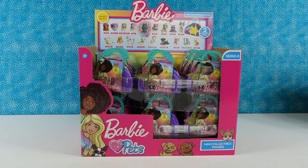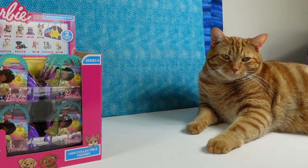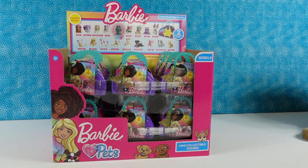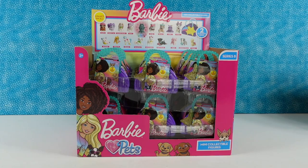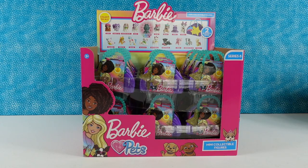Hey guys, it's Shannon and Paul and Captain Jack. There he is. I'm very excited about these.